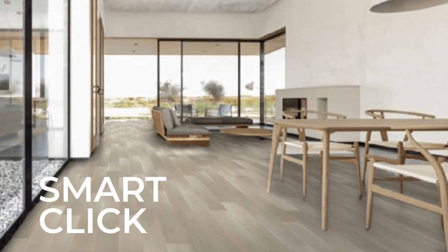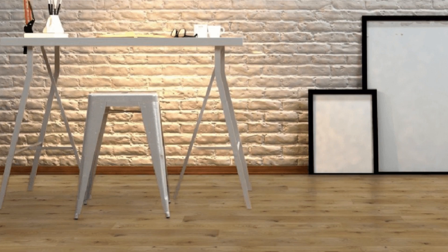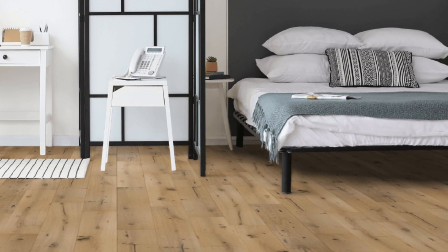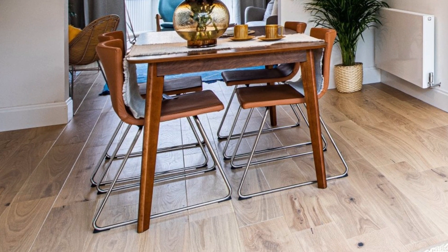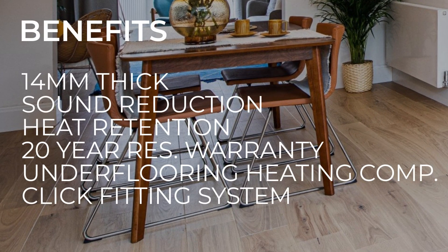Here at Discount Flooring Depot, we want to provide you with as much information as we can to assist you throughout your project. Today we're going to talk about our gorgeous Smart Click engineered wood flooring range, available in five dazzling decors — ranging from the sleek and modern Gray Almond to the vibrant Golden Macadamia. The Smart Click range has something to offer any home decor.